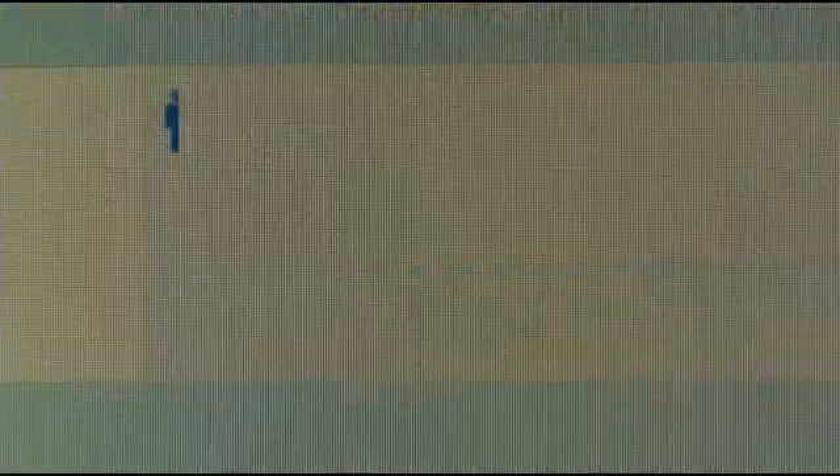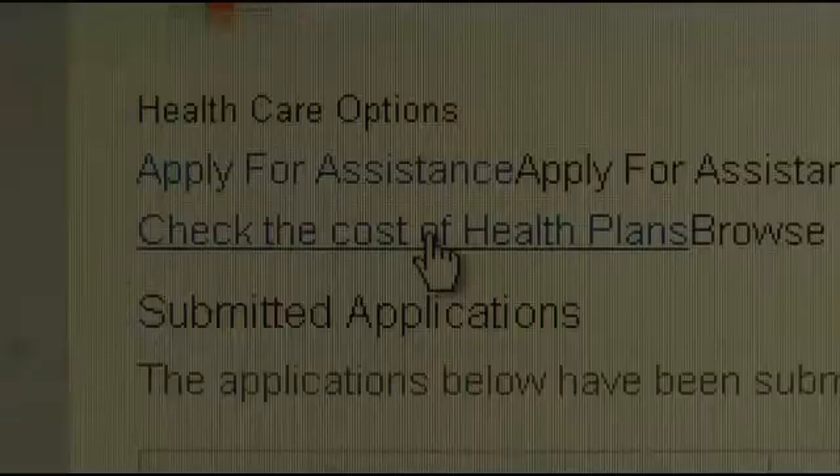And success — I'm in. Time to start shopping for health insurance. Sign in, go to my account, and check costs.